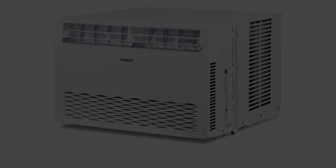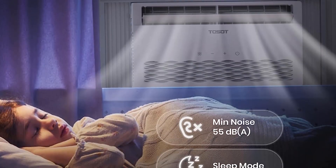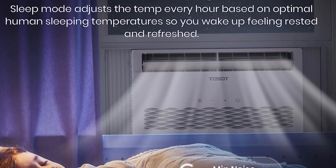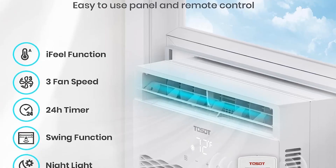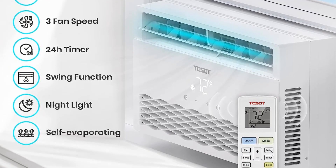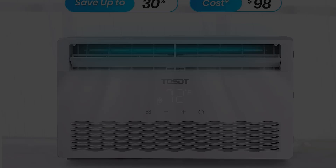It has a very modern design and can be used in three ways: as an air conditioner, dehumidifier, and fan. Additionally, it presents smart temperature control and is also Energy Star rated, which means you are going to save a lot on electricity bills.